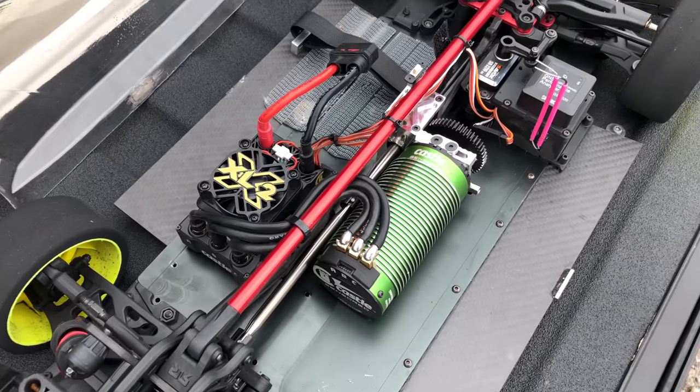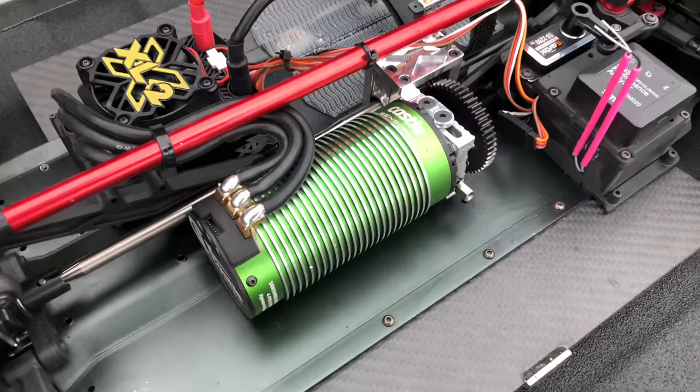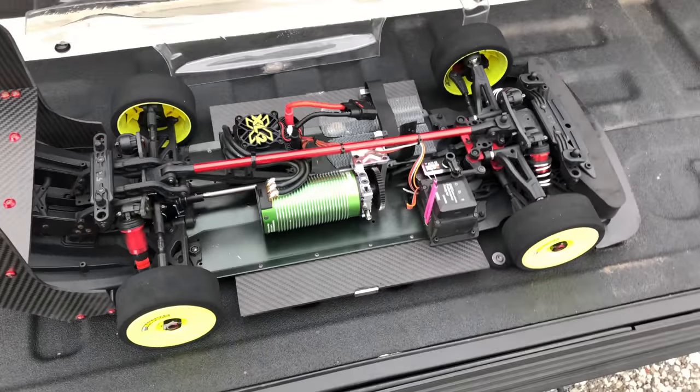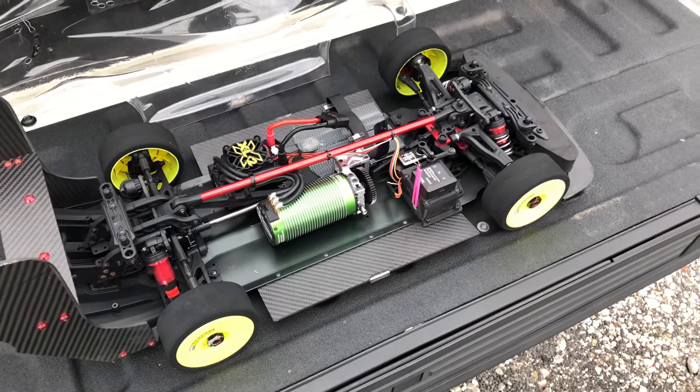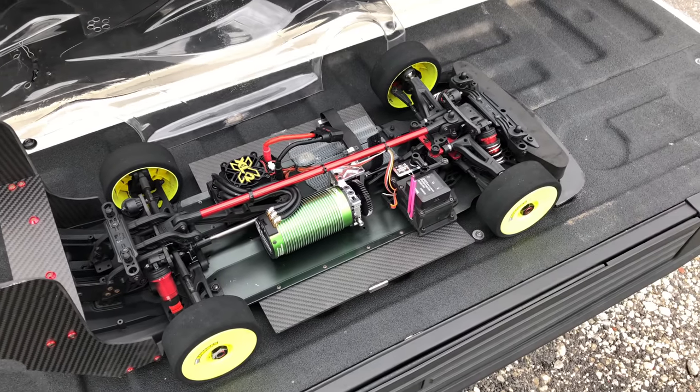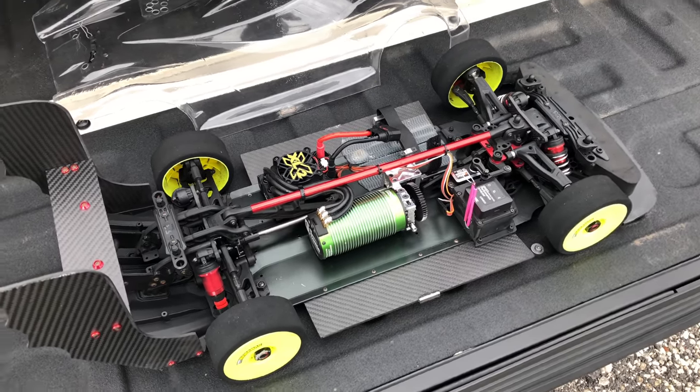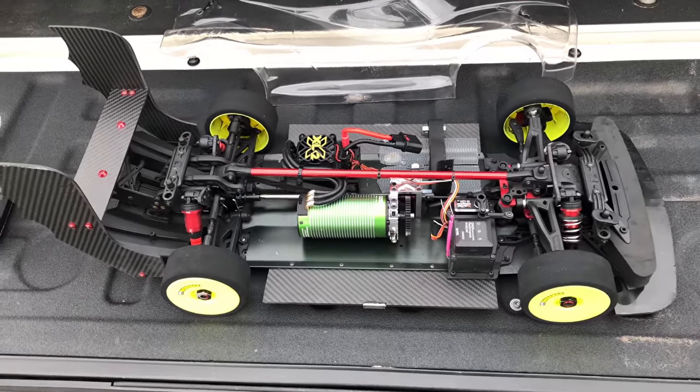Also, the new Castle Creations 2028 1100kV motor for a 7-scale super heavy — it's unheard of. It's definitely a world record, something we've never seen with a car this size and weight. And I think there's 170 miles an hour with this build, so just completely monstrous.